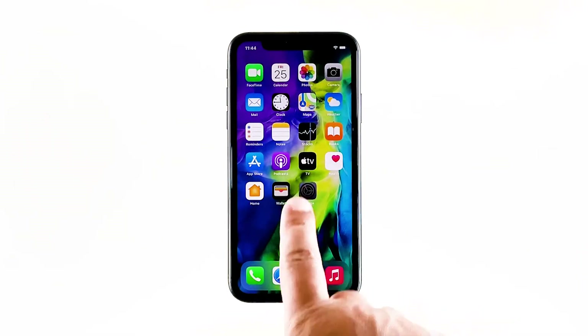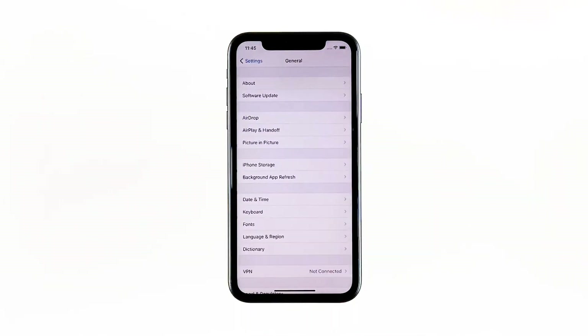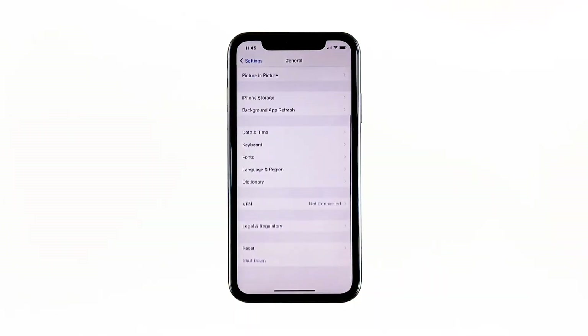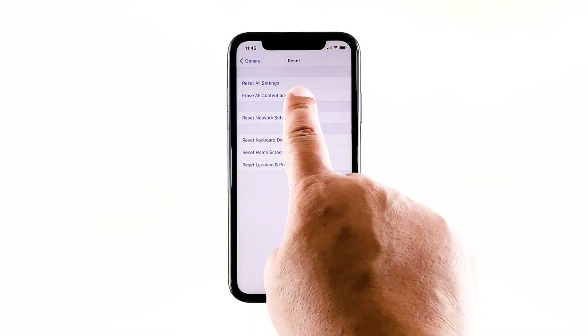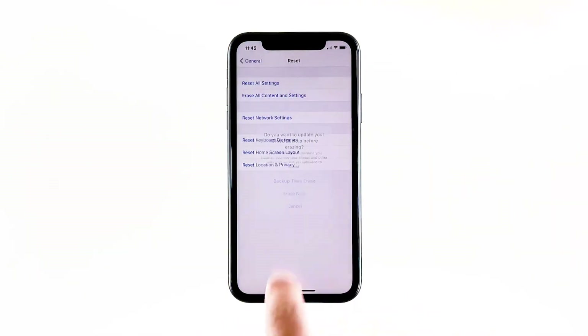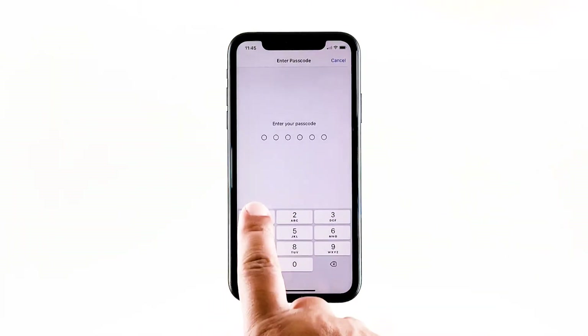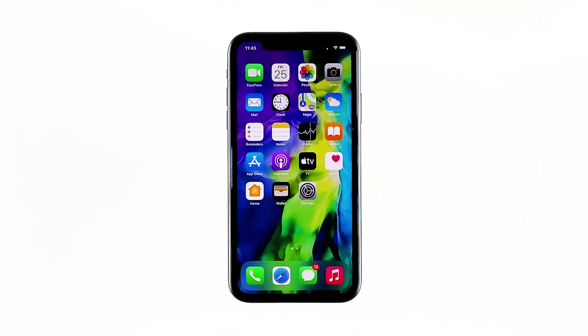From the home screen, tap Settings. Find and tap General. Scroll down to the bottom of the screen, and then touch Reset. Tap Erase All Contents and Settings. Tap Erase Now. If prompted, enter your security lock. Tap Erase iPhone at the bottom of the screen. Tap Erase iPhone again to proceed. Wait until your iPhone has finished the reset, and then set it up as a new device.